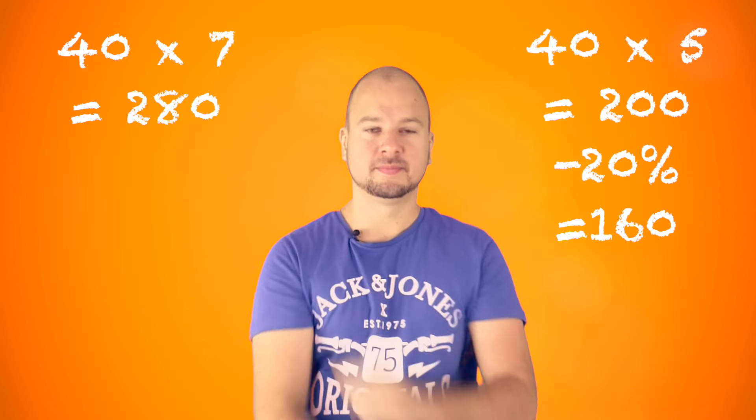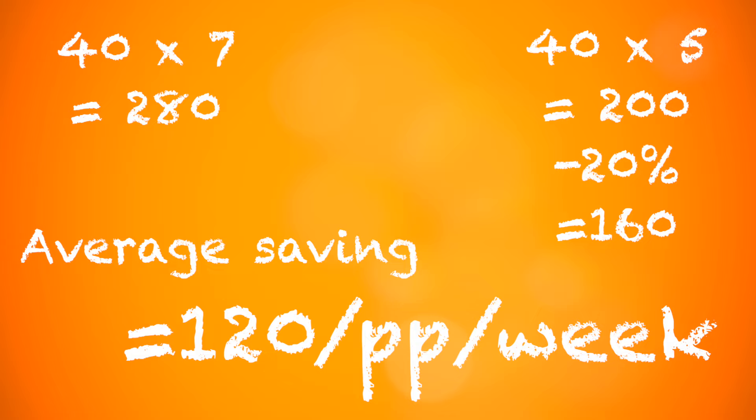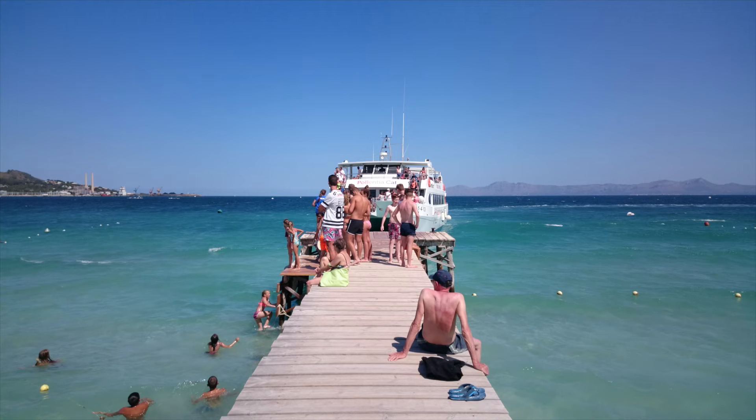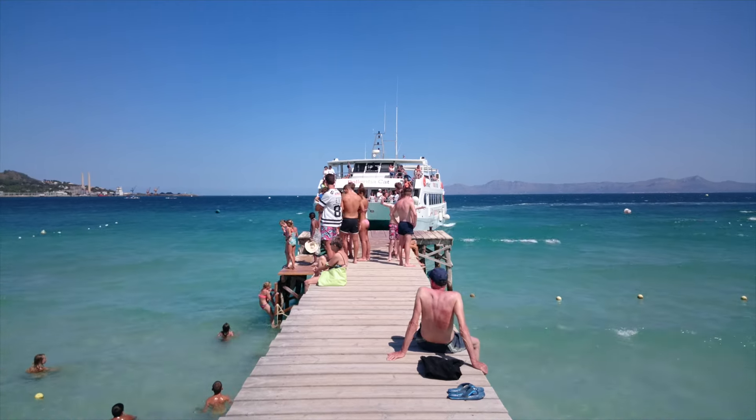So instead of paying full price, you'll be paying significantly less. Booking by the day also means that if you're going to spend the day outside the hotel — going on an excursion, going to the beach, or going out to dinner — you won't be wasting any money on all-inclusive that day.